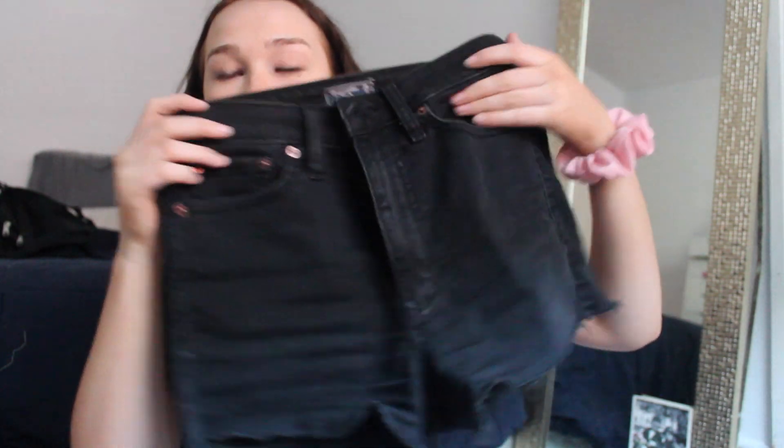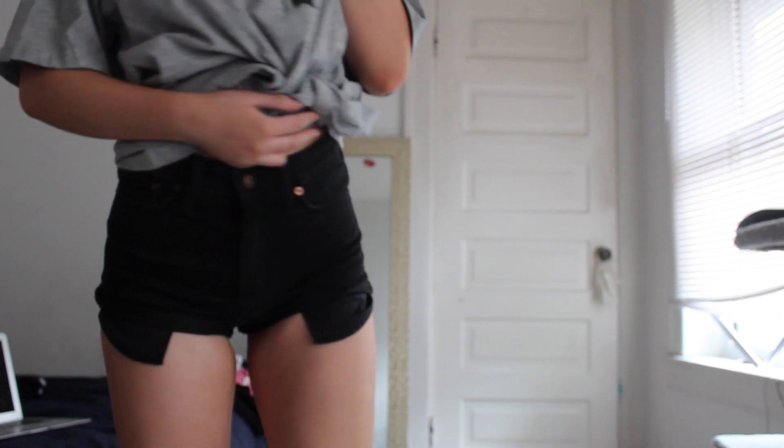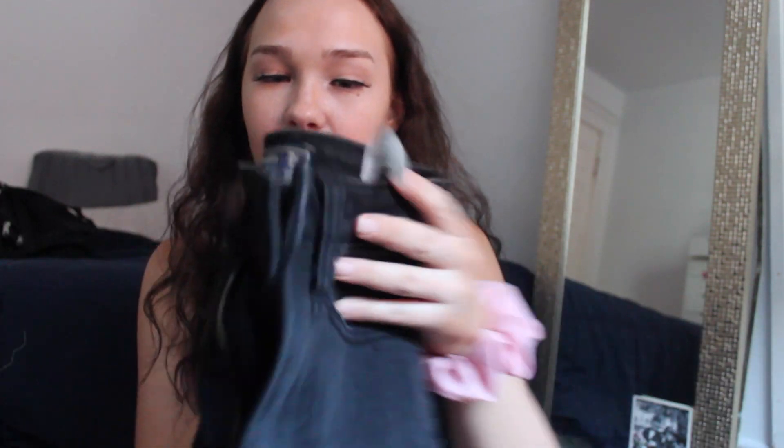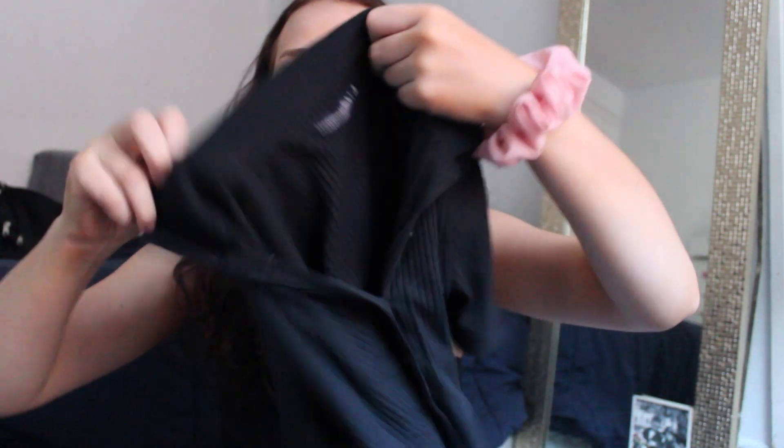Next is Abercrombie and Fitch, and the first thing here is another pair of shorts — they're black high-waisted shorts. I like to cuff them even though they're a little bit frayed at the bottom; I just think it looks cuter that way. These were also 40% off at Abercrombie so they were a good deal.